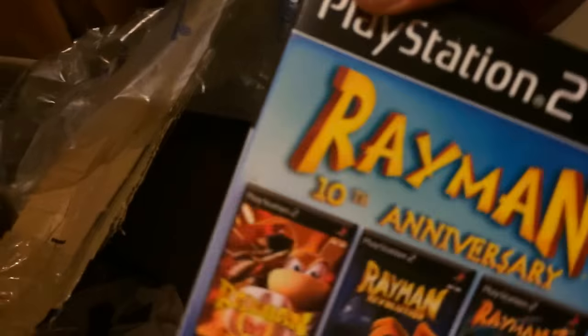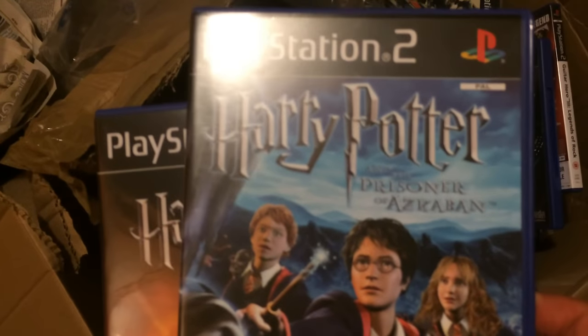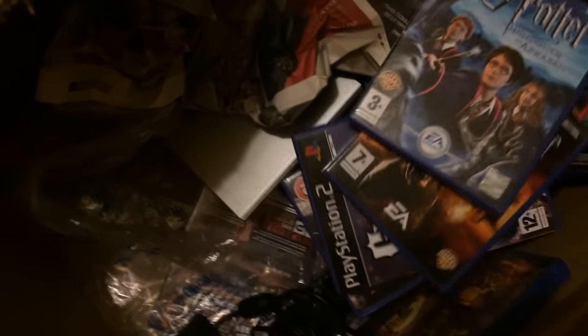I don't know how much that one is but that one might be something. Metal Gear Solid — that might be a few quid on Amazon. There were also some Harry Potters in here — I think it was about 3 or 4 Harry Potters. They'll do a nice bundle, probably about £10 to £15 on Amazon or on eBay even. If I have 3 or 4 of them hopefully that'll be about right.